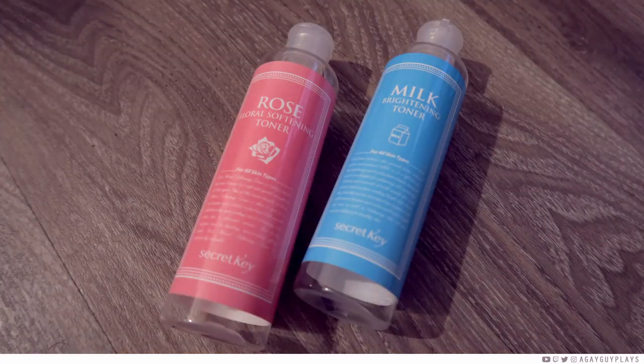Staying with Secret Key toners, they make a good set, but this one — the Rose Floral Softening Toner — was not my favorite. They say it's softening and healing, and one of its big features is it smells like rose. But honestly, I don't really care that it smells like rose — I just want it to do a good job. Compared to other products, I felt it was decent at hydrating and it's very affordable, but I didn't feel like it did anything extra, and I didn't feel any healing effect.